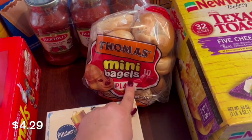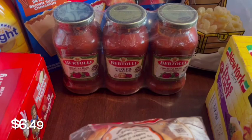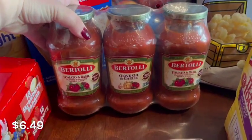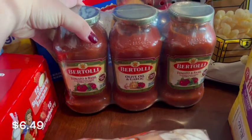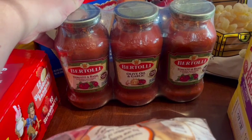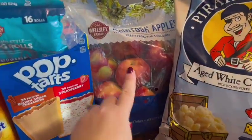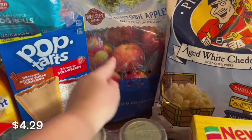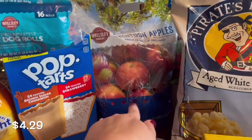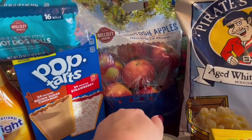Another thing I got is the Bertolli pasta sauce. I pretty much get this every time I go to BJ's because it's a good deal and I like having it on hand since we make a lot of pasta. The next thing I got was this bag of Macintosh apples — it says five pounds. My kids eat apples like crazy and love them, so we're always needing apples.